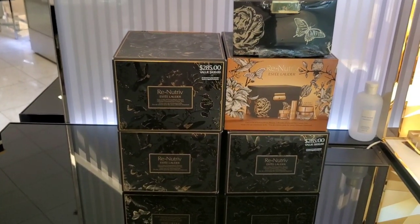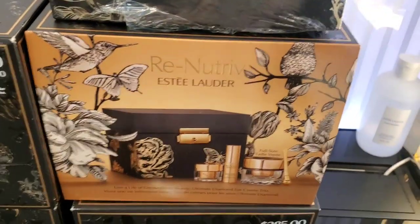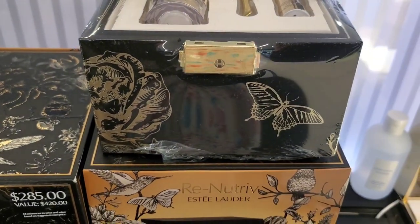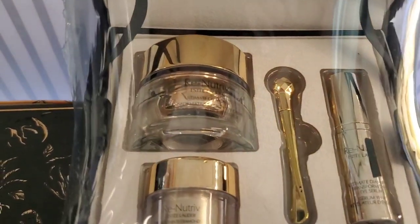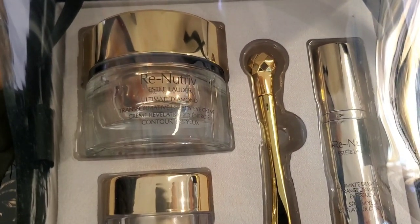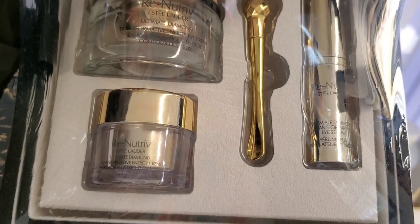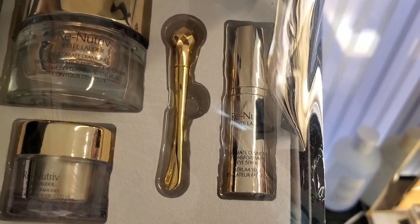From Estée Lauder they also had these really gorgeous sets. This is from their Re-Nutriv line, and you get this really beautiful makeup bag — I love the combination of black and gold. In this set you get a full size of Ultimate Diamond eye cream, a mini size of the same eye cream, a golden eye care tool, and also a mini size of eye serum. This set was $285.